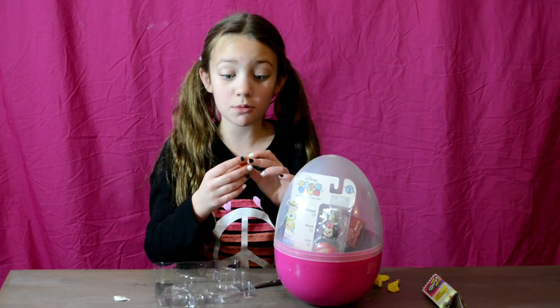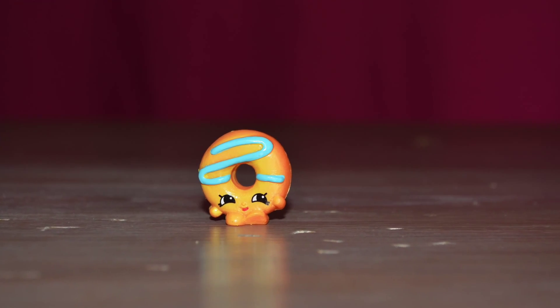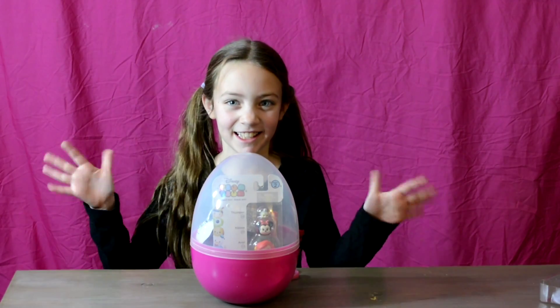Guys, this isn't a limited edition, but this is Dolly Donut. And I wanted Dolly Donut like so badly — and that's awesome. Okay, now let's get this thing open.